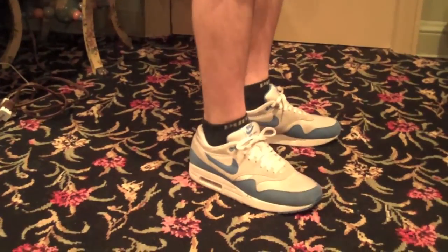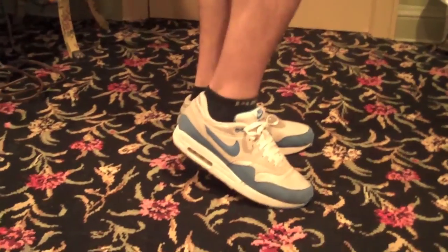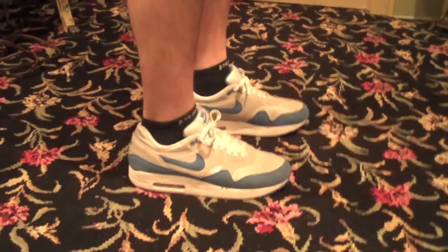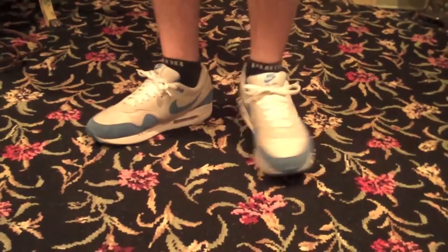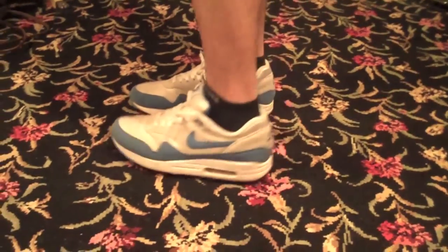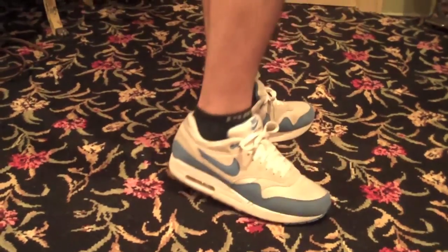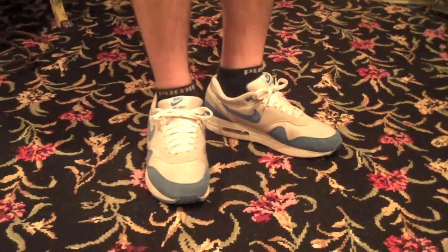This is the Varsity Blue Air Max 1. These were released back in June 2010 for the summer 2010 season, but I wear them to school for the spring because they're my main beater or everyday shoe. I run around in these, I run errands in these, I put these on if I'm walking a dog or going out to dinner quick. They're also just nice and simple.